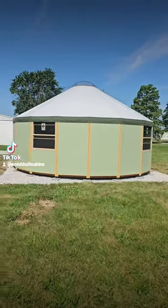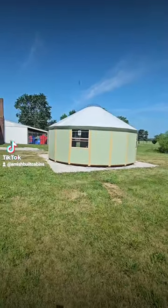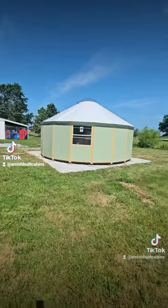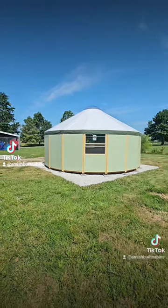Brand new on the lot, y'all. We got a luxury yurt. We're shipping them nationwide, guys. Already proven to be very, very popular. These have the highest occupancy rates in the Airbnb space. Get you a yurt.